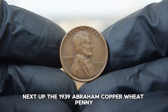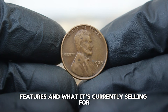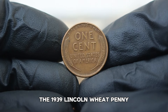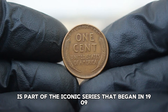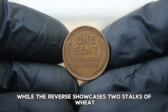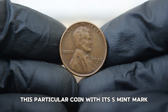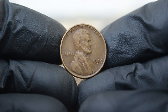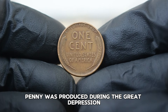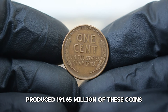Next up, the 1939 Abraham Lincoln copper wheat penny with an S mint mark in fine condition. We'll discuss its historical significance, features, and what it's currently selling for in today's auction market. The 1939 Lincoln wheat penny is part of the iconic series that began in 1909, designed by Victor David Brenner. The obverse features a striking profile of Abraham Lincoln, while the reverse showcases two stalks of wheat. The S mint mark indicates it was struck at the San Francisco mint. The 1939 wheat penny was produced during the Great Depression, with the San Francisco mint producing 191,650,000 of these coins that year.